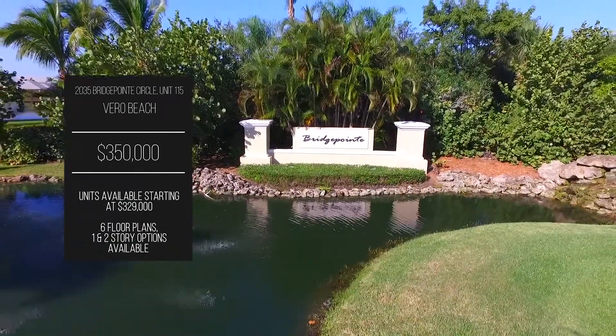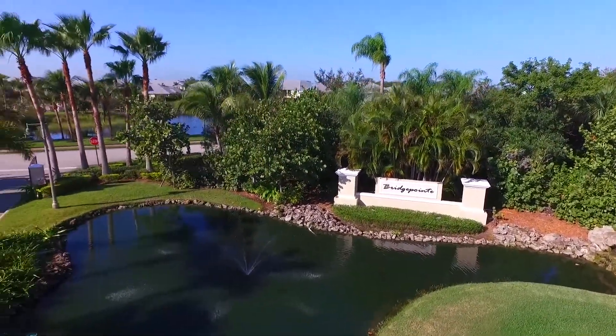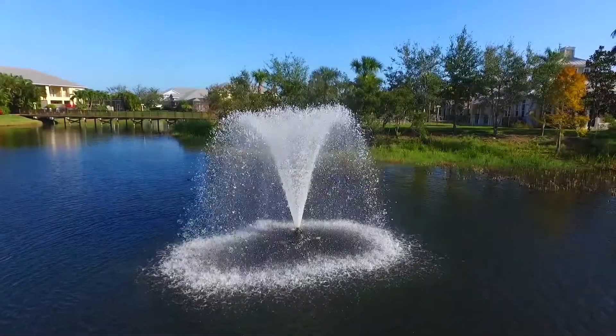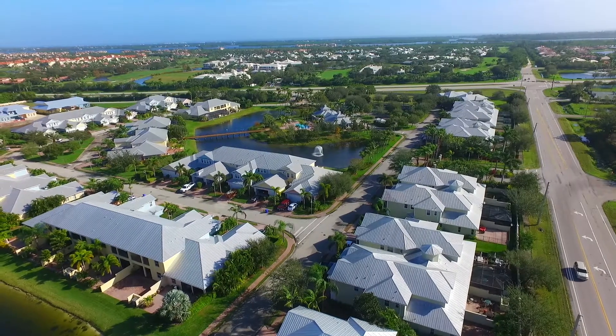Head over to this impressive Vero Beach community at 2035 Bridgepoint Circle, where you'll find a gorgeous parcel of land ready for a homeowner. Unit 115 is a to-be-built unit with many options to throw your heart into.